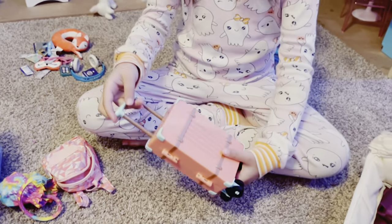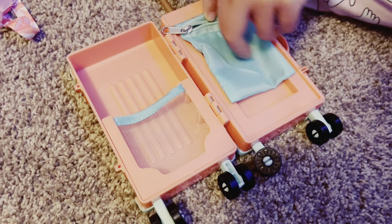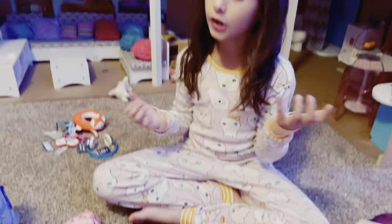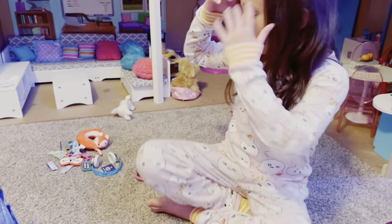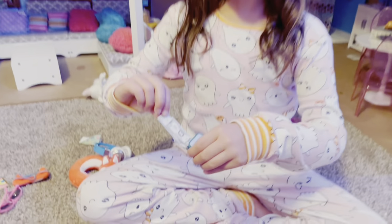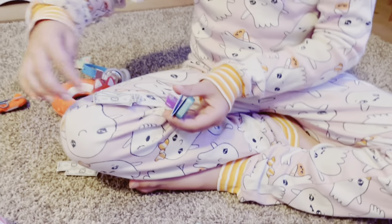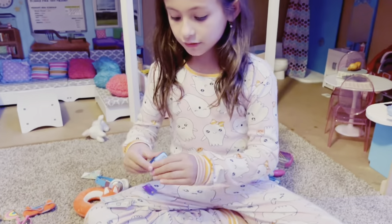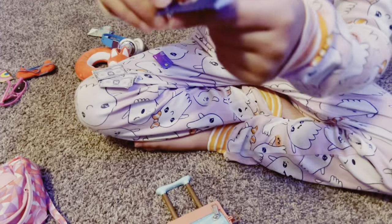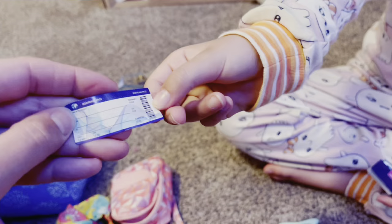This is the little luggage — I think it's so adorable, I just got it today. There's so much room inside. This is the stuff that came with it. It came with some money — they're all dollar bills, but I think it's so cool. There's also a phone, a passport, a credit card, and a boarding pass. I'm going to be packing all of this.